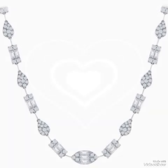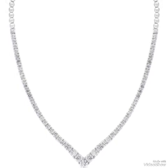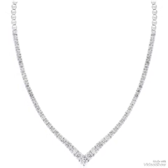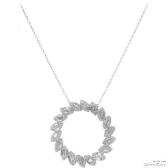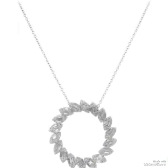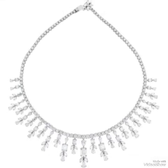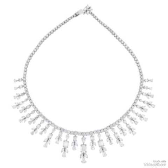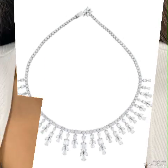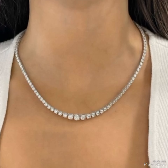Diamonds are graded based on the carats, color, clarity, and carat weight, influencing their quality and value. White diamonds are prized for their brilliance and fire, which is the play of light within the stone. Despite being common, truly high-quality white diamonds are rare and highly sought after. Some white diamonds may undergo treatment to enhance their color or clarity, affecting their value.